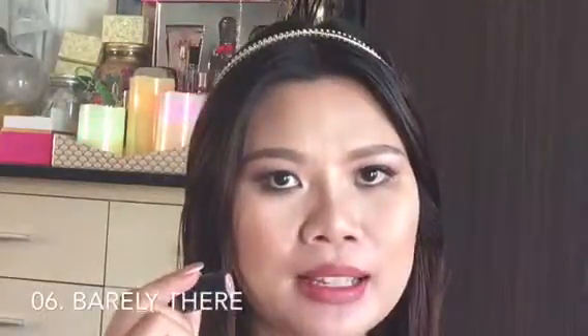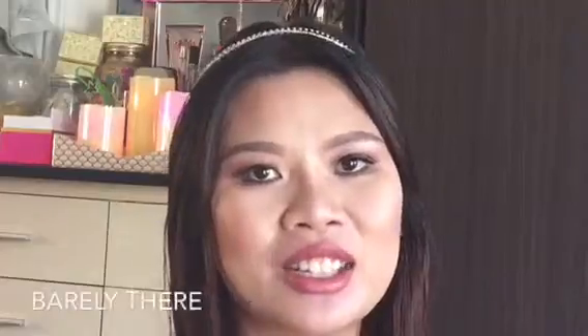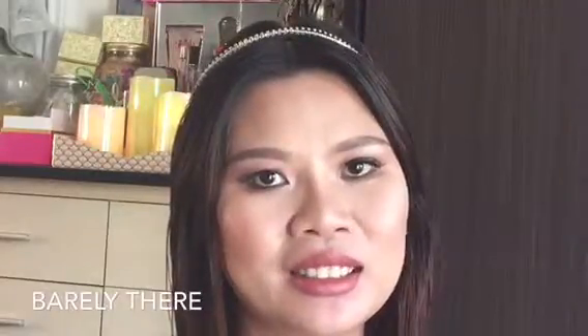Here is number six, called Barely There. This color is like a brown neutral, very close to my natural lip color — very natural looking. I love this color so much. This is number six, Barely There.